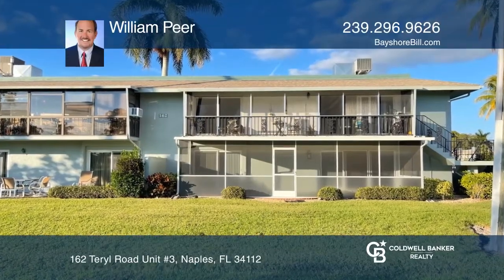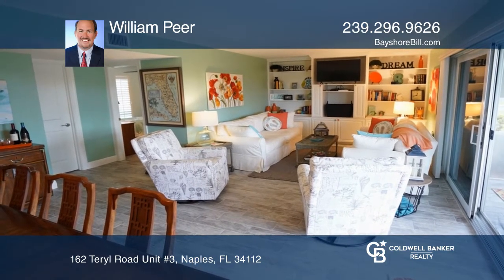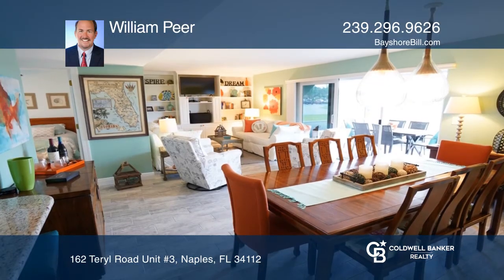This first floor end unit is a showstopper. It features a renovated kitchen, screened-in lanai, and glorious breezes and views of the golf course.